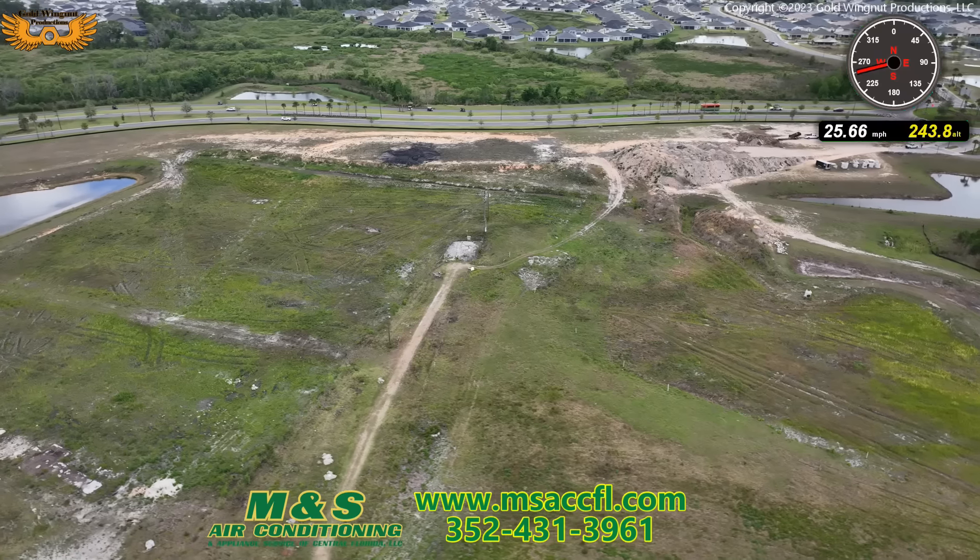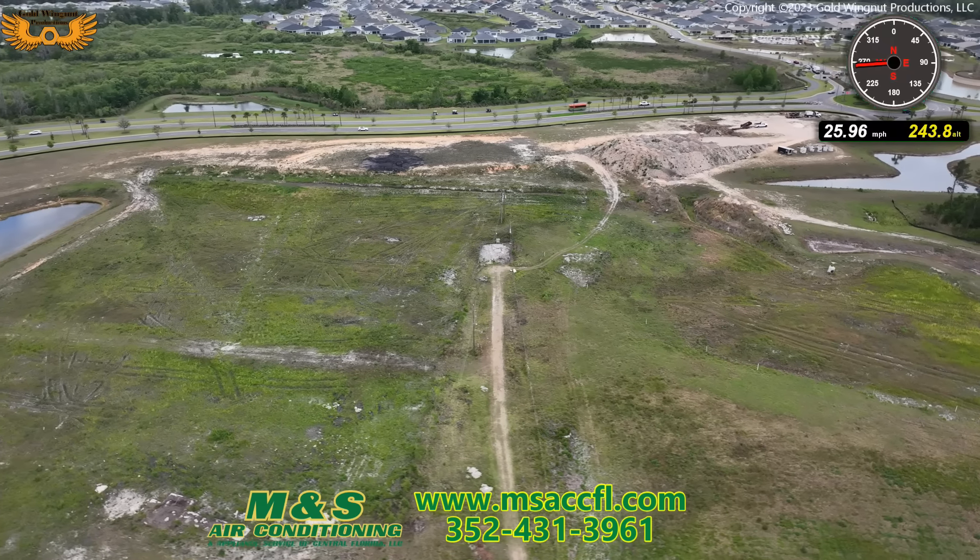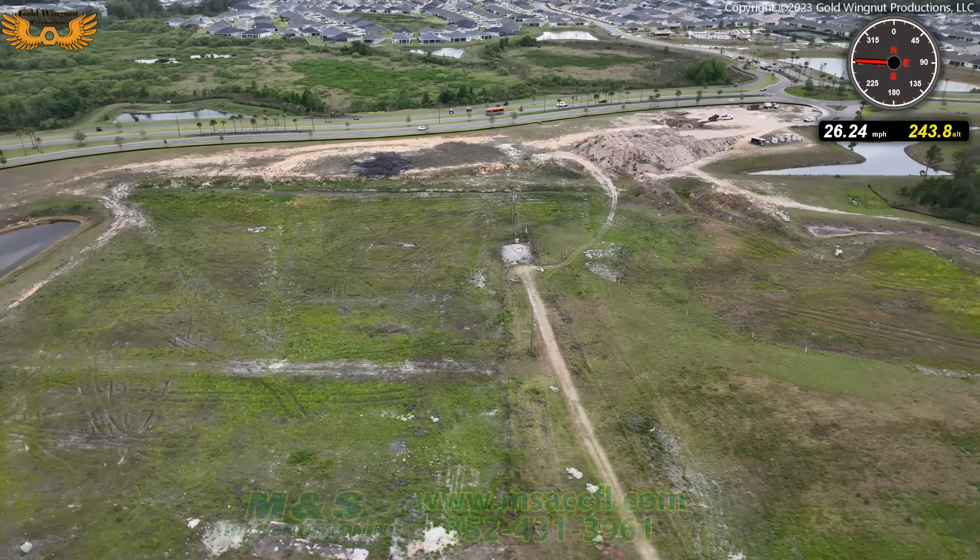We'll keep a close eye on this location. As fast as Richmond sold, I'm sure this will be in high demand when it ever starts to be built.